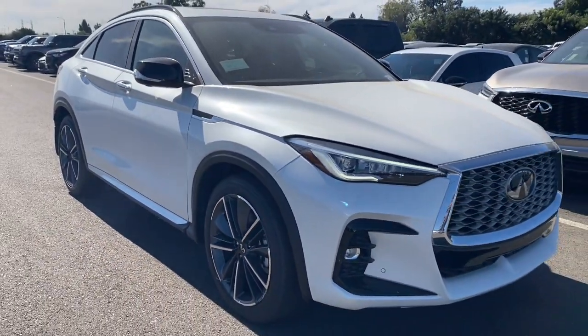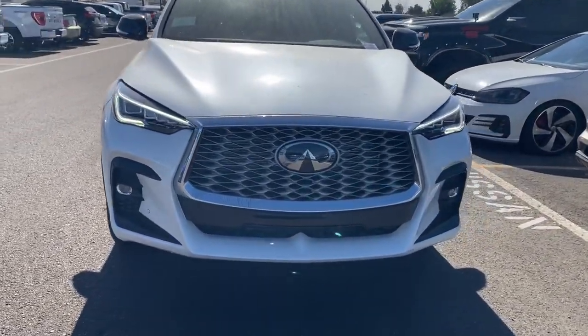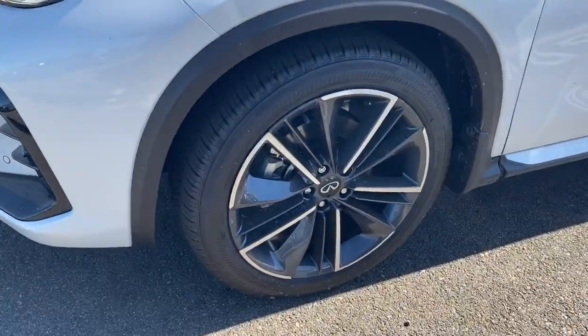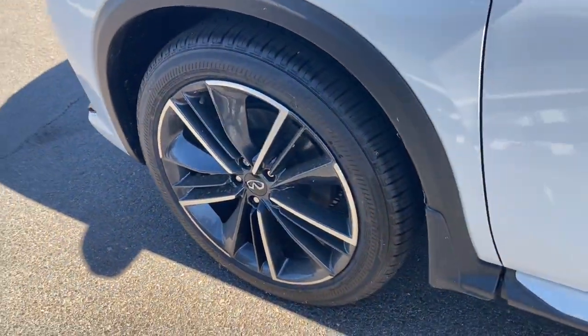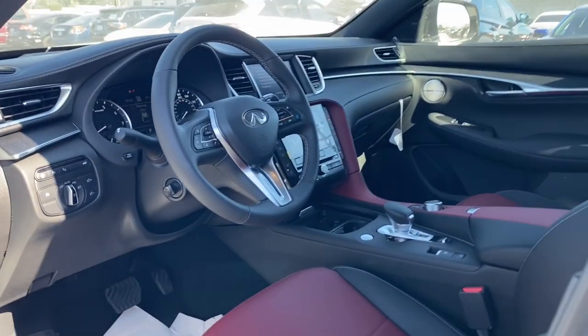These are just some of the great options this vehicle comes with: heated steering wheel, head-up display, pre-collision system, lane departure warning, keyless entry, hands-free liftgate, sunroof/moonroof, all-wheel drive, navigation system, and premium sound system.